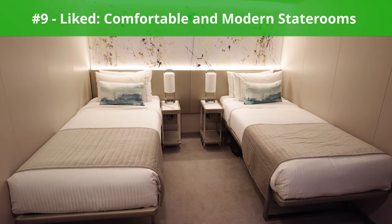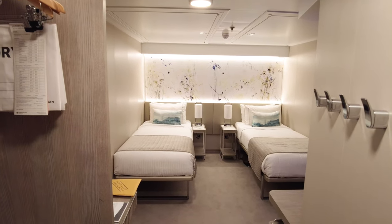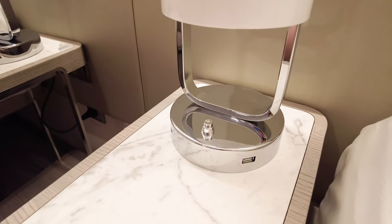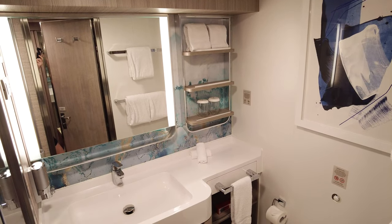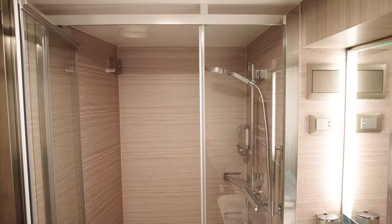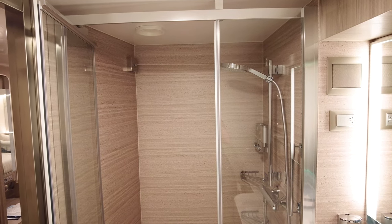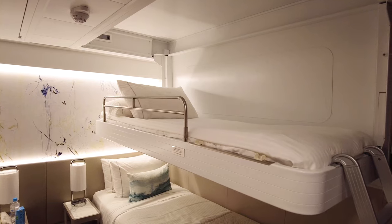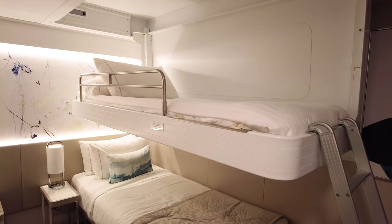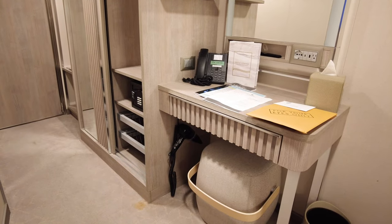Next up, something we liked: comfortable and modern staterooms. My inside stateroom on board Norwegian Viva might be the most luxurious standard cabin I've ever stayed in. I appreciated modern amenities such as USB-C outlets, lots of storage, and a spacious bathroom. The glass door to the shower, coupled with the large shower itself, set the stateroom bathroom apart from other interior rooms I've stayed in. The beds were comfortable, and even with three people in the cabin and a Pullman bed in use, we felt we had more than enough space to unpack and spread out.